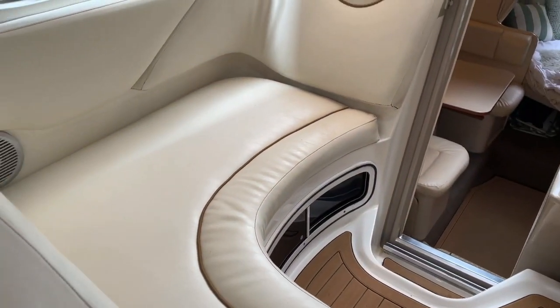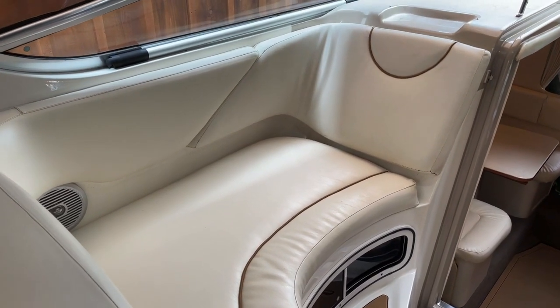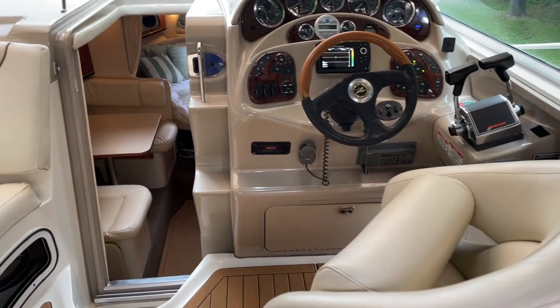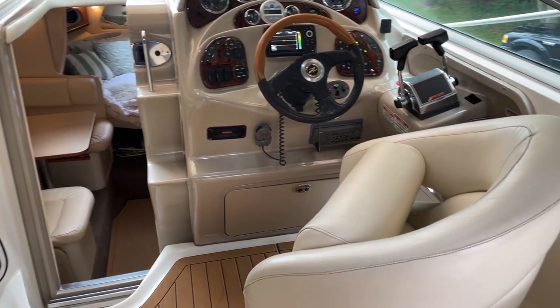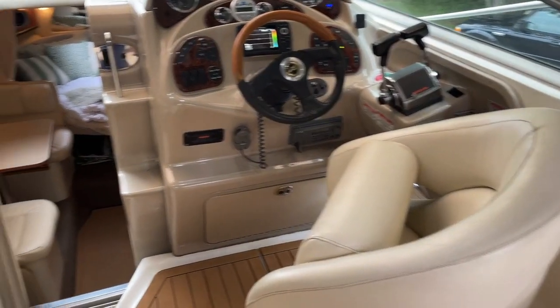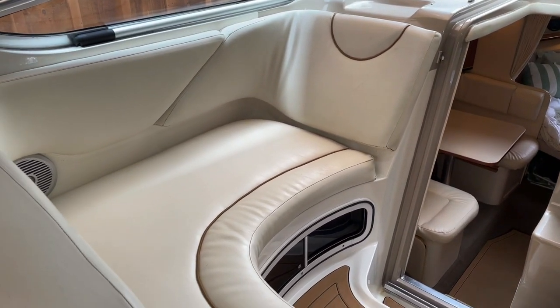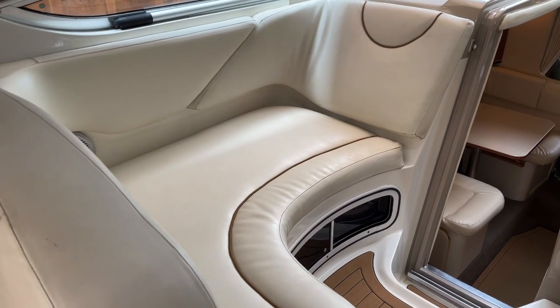Here we are starting this tour in the cockpit of this C-Ray 280. You'll notice it's a very versatile layout. The captain has his own separate helm seat with a flip-up bolster, and right across to port is a beautiful L-shaped seating area — enough room there for a couple of people.